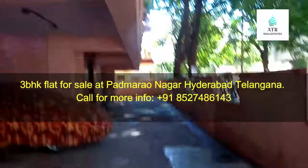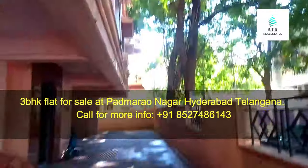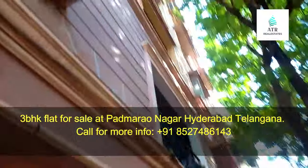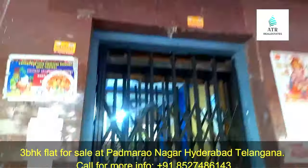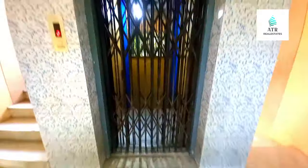This is a 3BHK flat. There is two-wheeler and four-wheeler parking available. There is no security on the premises, but vehicle parking is provided with each facility.